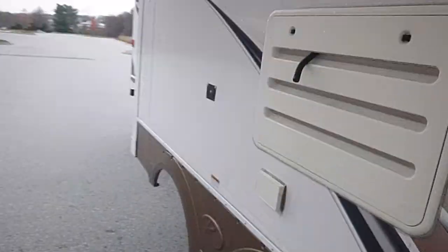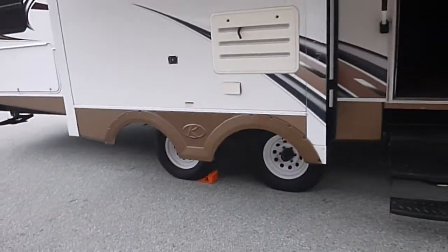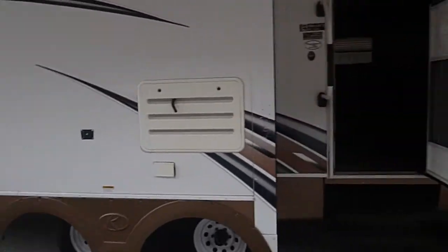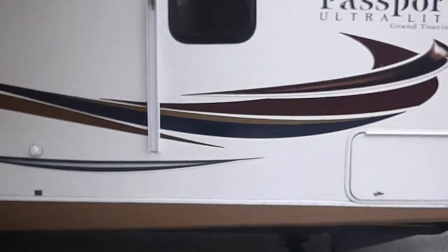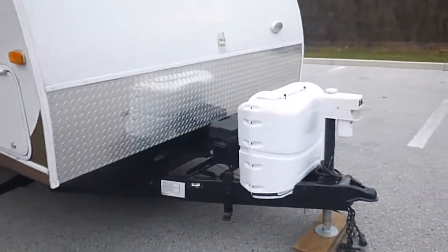On the outside, everything looks good. The graphics are in great shape, awning looks good, tires are good. We've pulled it all around here — no problems, no issues. It does have the power jack in the front.